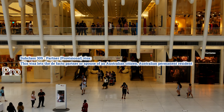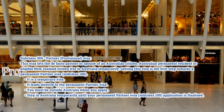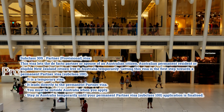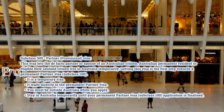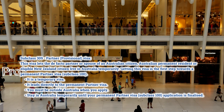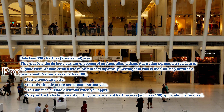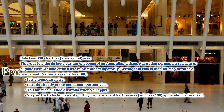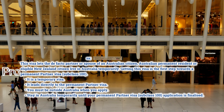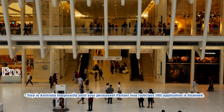Subclass 309 Partner — Provisional Visa. This visa lets the de facto partner or spouse of an Australian citizen, Australian permanent resident, or eligible New Zealand citizen live in Australia temporarily. Getting this visa is the first step towards a permanent partner visa, subclass 100. It is a temporary visa that leads directly to the permanent partner visa. You must be outside Australia when you apply, and you stay in Australia temporarily until your permanent partner visa, subclass 100, application is finalized.